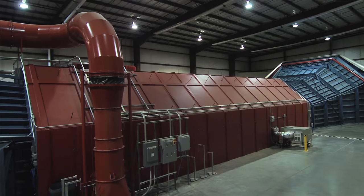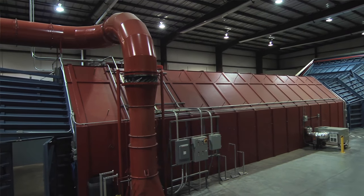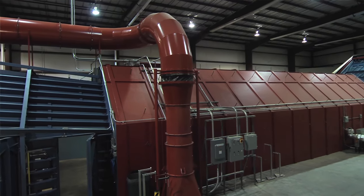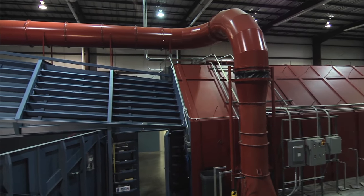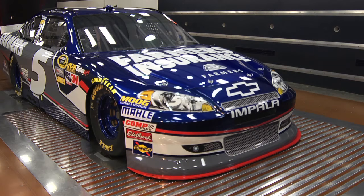Hi, welcome to Aerodyne. My name is Gary Aker and I built this tunnel in 2002 with the intent of providing local NASCAR teams with a state-of-the-art facility located right in their backyard. The response since then has been overwhelming. We currently provide service to virtually all NASCAR Sprint Cup, nationwide, and truck teams from 6 a.m. to midnight, five days a week.